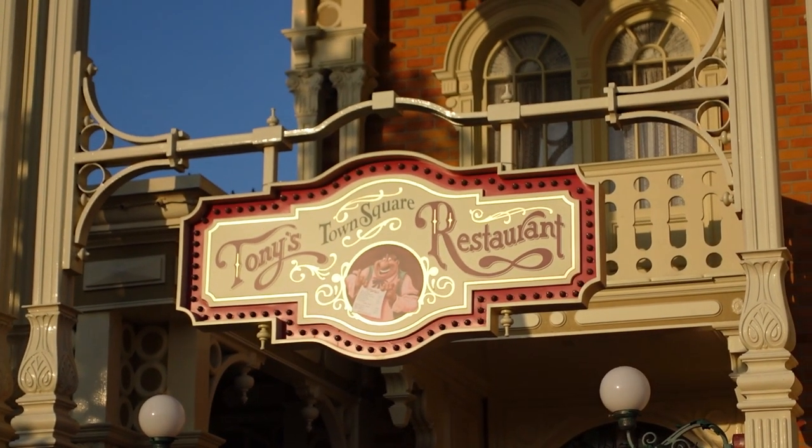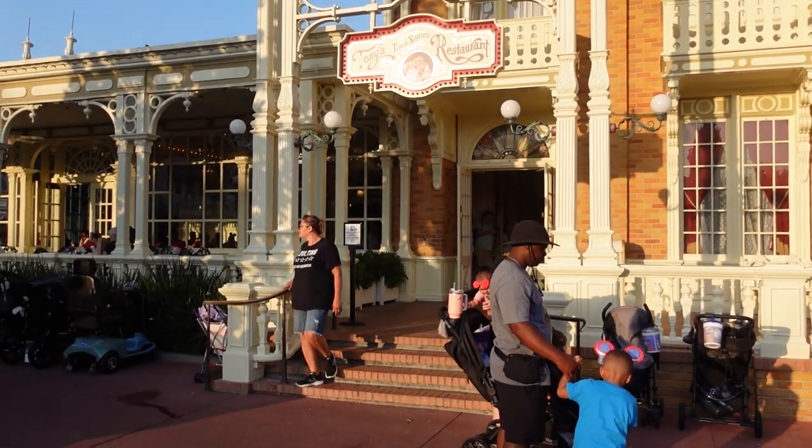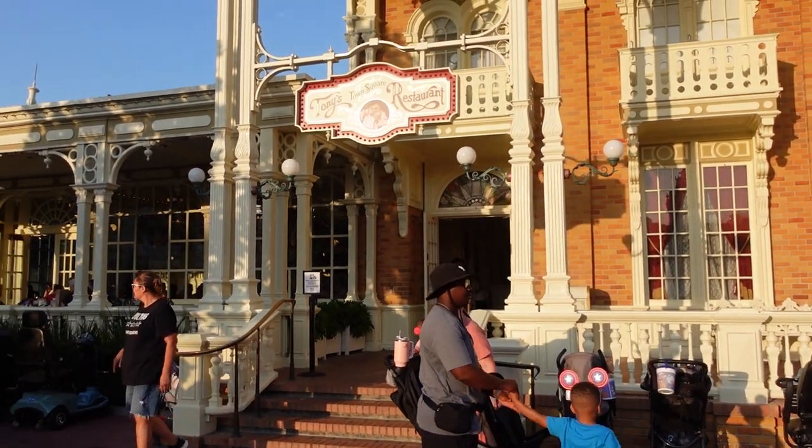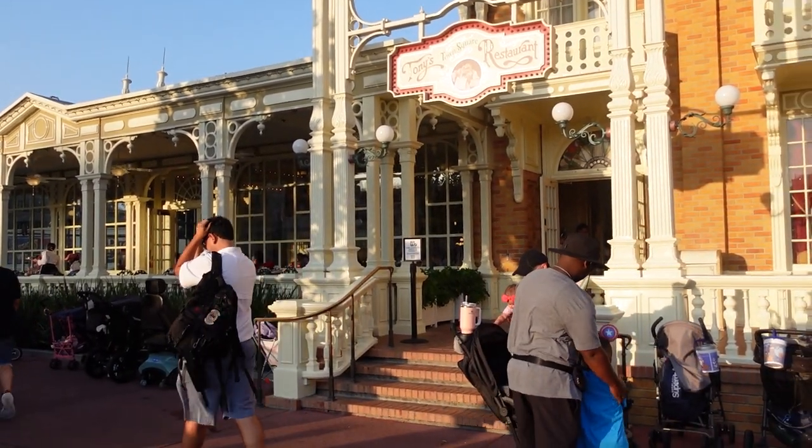I'm excited to try out Tony's, kind of, because it has a bad reputation. It has a reputation of being a bad food spot — the food just isn't that great — and so I want to test it out myself and see, is it really that bad? The menu at Tony's changed last year, so I honestly haven't had anything at Tony's before. The last time I was at Tony's was actually during one of the parades during Not So Scary, so it wasn't even the real Tony's. I've never actually tried this restaurant out.